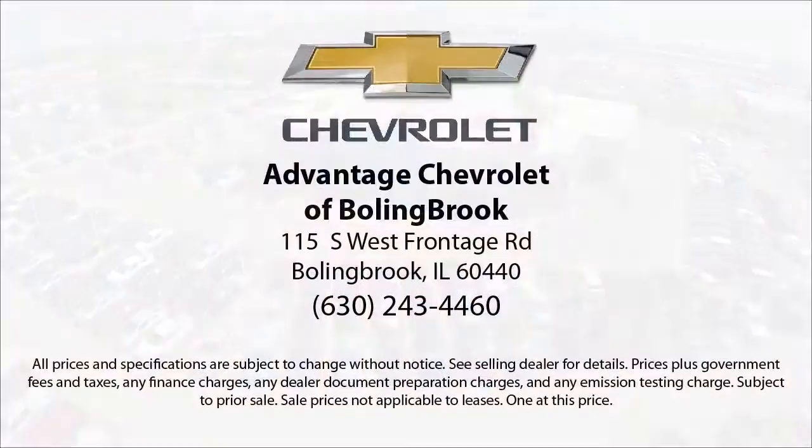Here at Advantage Chevrolet of Bolingbrook, we can't be beat, so visit us today. We are conveniently located just off I-55 on Route 53, South Bolingbrook Exit 247. Thank you.